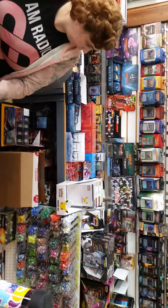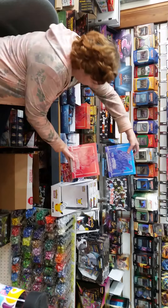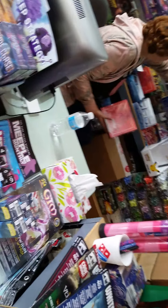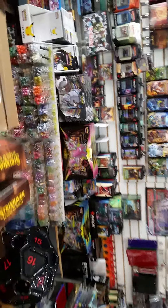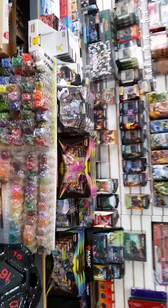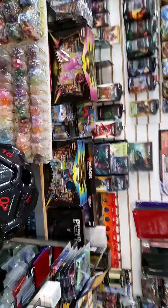We did get a couple of Battle Styles Elite Trainer boxes — Tammy's pointing at them right there — two red, one blue, so hurry in and grab those. Earlier in the week we got a few — and I posted this on Facebook — of the Shining Fates premium collection: three of the Crobat and three of the Dragapult.